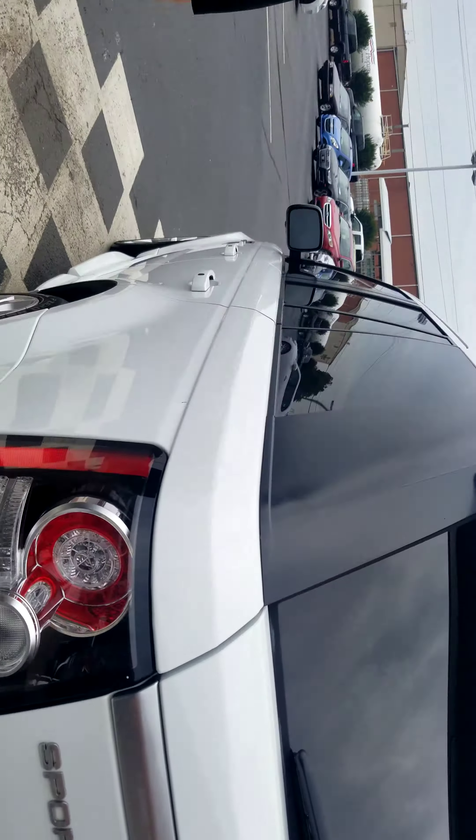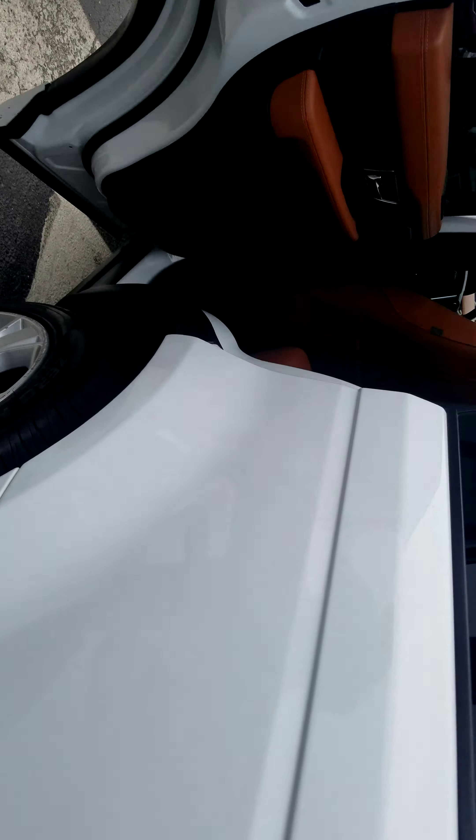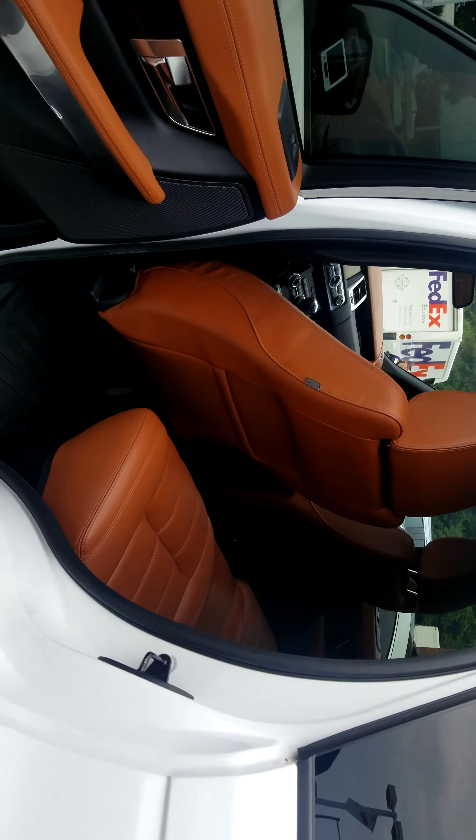Shine down through the side here — notice no dents, no dings. Walking around, everything's good to go here.